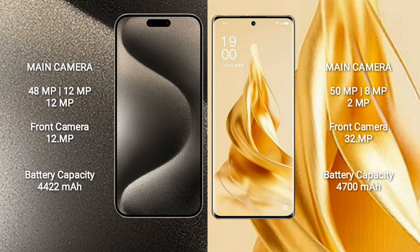OPPO Reno 9 Pro Plus comes with a rear triple camera setup: 50MP, 8MP, and 2MP, along with a 32MP front camera.